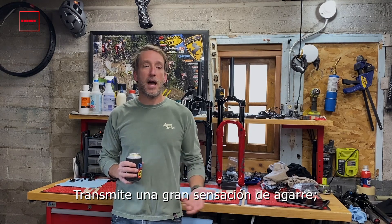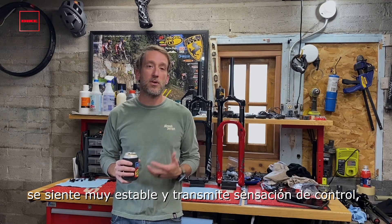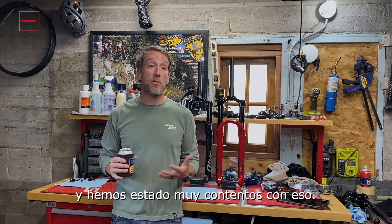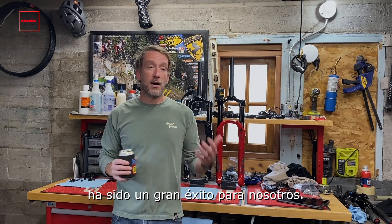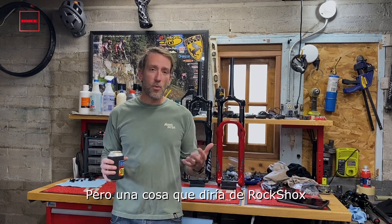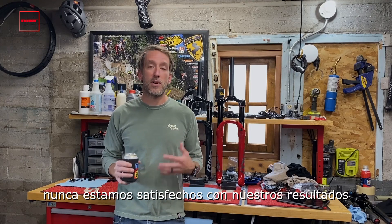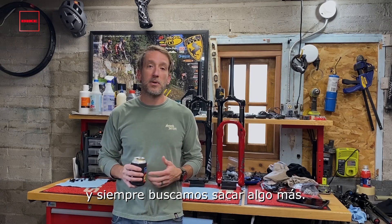It has a great traction feel to it, feels really composed, you have a lot of control when you're on the trail, and we've been super happy with that. Racers love it, weekend enthusiasts love it — it's been really a big hit for us. But one of the things I'd say about RockShox is we're never really happy, we're never satisfied with our performance, and we're always looking to get that little bit extra.